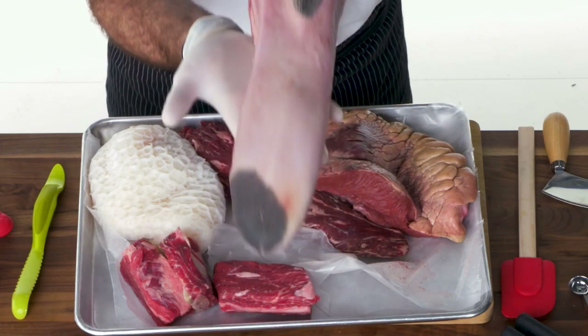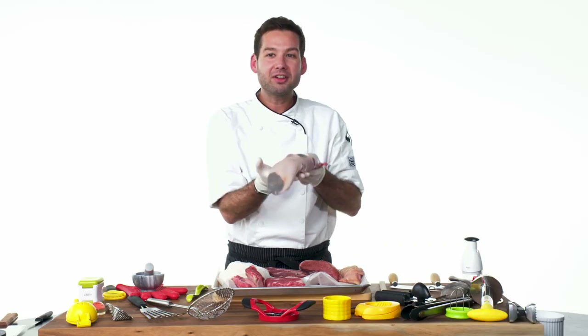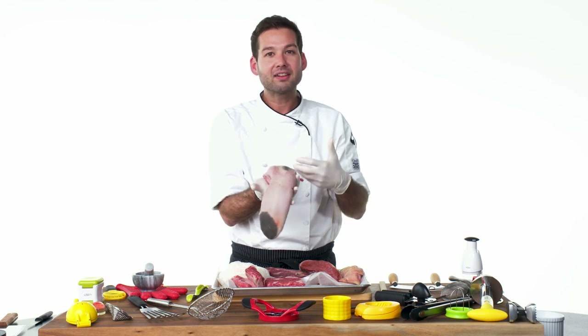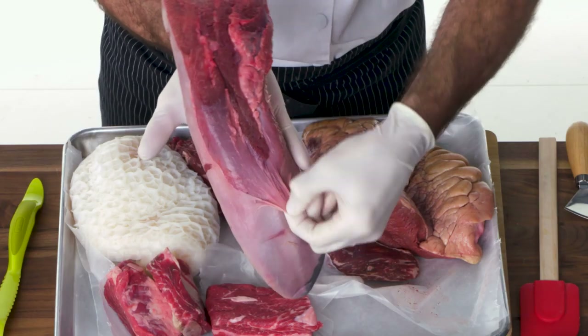This is a cow tongue. This needs to be cooked low and slow, but when it is, it's really, really, really delicious. Cows eat grass all day — their tongue gets a lot of use. And when muscle mass gets a lot of use, it tends to be a lot tougher. So this is why we want to cook this low and slow. The other thing to know about the tongue is that we need to peel the skin off of this guy, and it's easier to peel it after it's cooked than before.